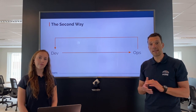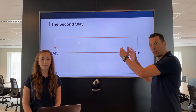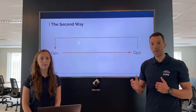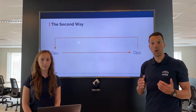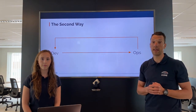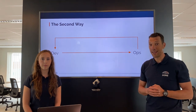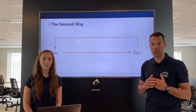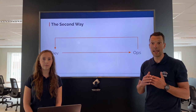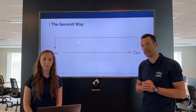The second way focuses more on increasing the feedback loop from right to left. The focus is not only on getting feedback, but also on how fast we can get that feedback in order to make the necessary corrections and improvements quickly. Can you give us some examples on how we use this concept and how it works for us to safely work with complex systems?